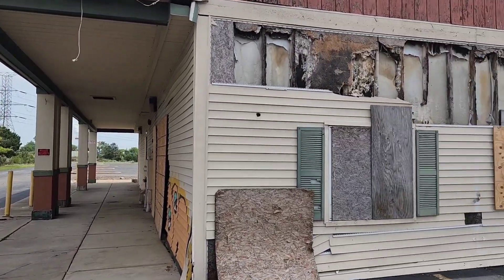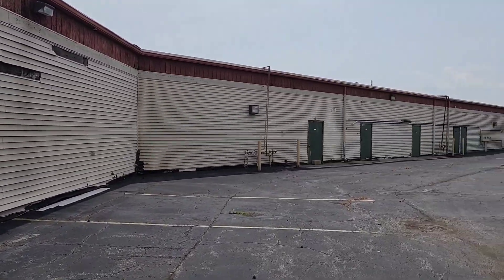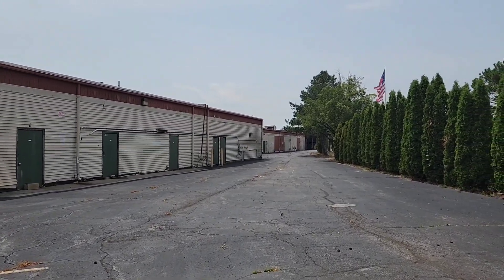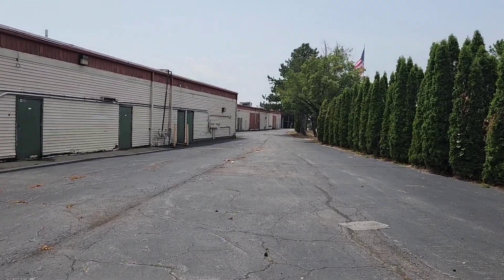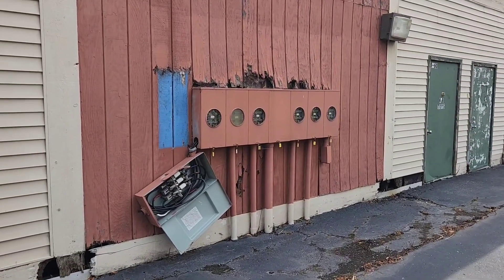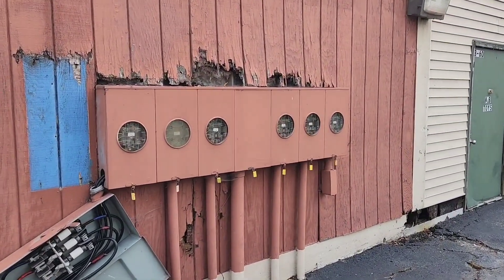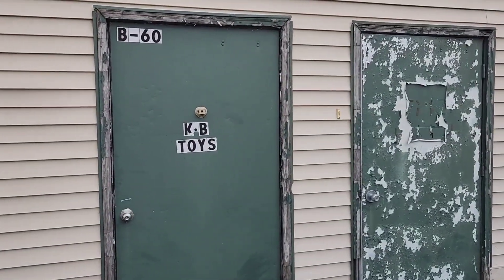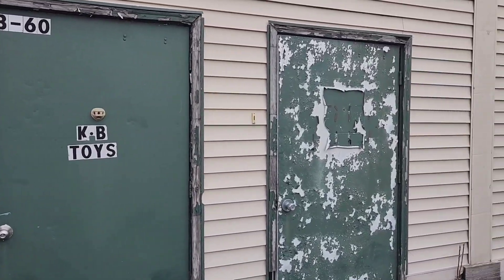You definitely need something to attract people here because the dilapidated buildings and empty parking lot are not quite enough on their own. It looks like even the electrical has been removed from this building. There used to be a KB Toys here — I think they may all be gone. I haven't seen one in a long time.